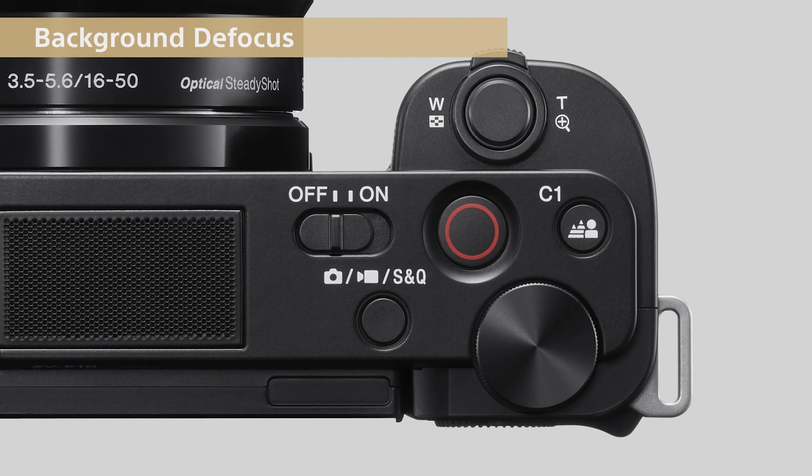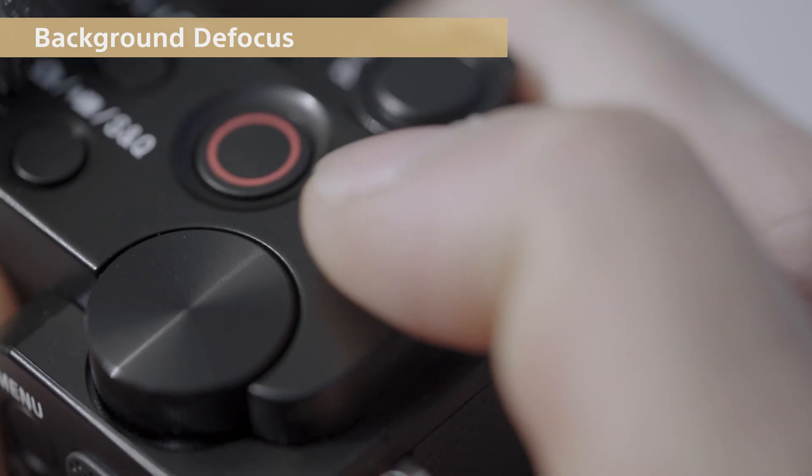Both cameras have no record limits, but neither has built-in IBIS — in-body image stabilization. If you put it on active mode, it crops into the image slightly to achieve stabilization. Both have a flip-out screen, both have background defocus to achieve a nice blurry background, which is another attribute of professional-looking footage.